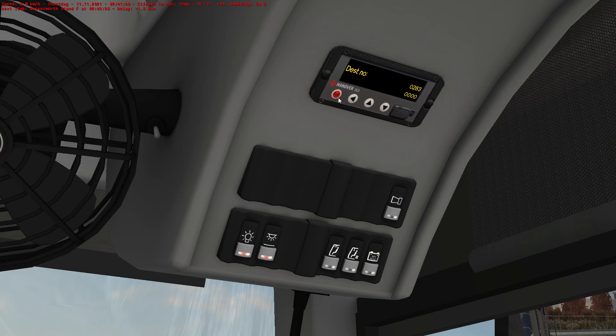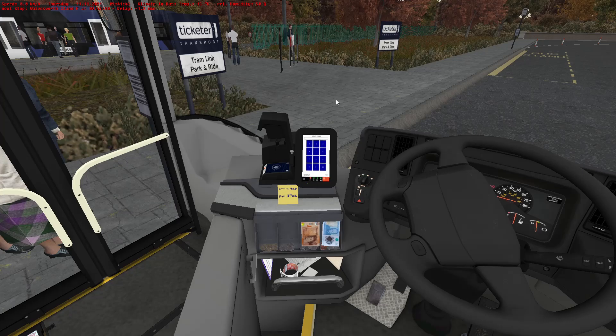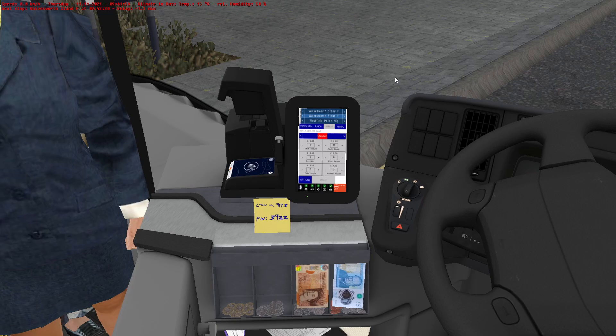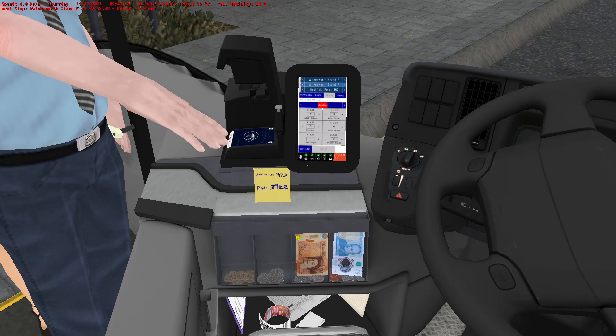I must apologise — still dealing with a cold. I only just got over the thing, but another one appears to be here to ruin my life. Right, there we go, handbrake's on. Let's get the door open and logged into the ticket machine before they all start kicking off at me. 3-9-2-2. There we go. Great, our kid.